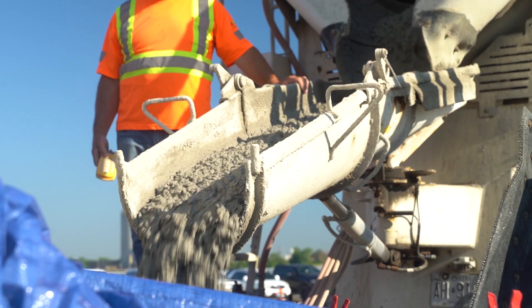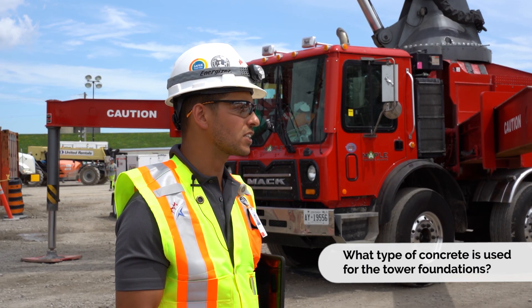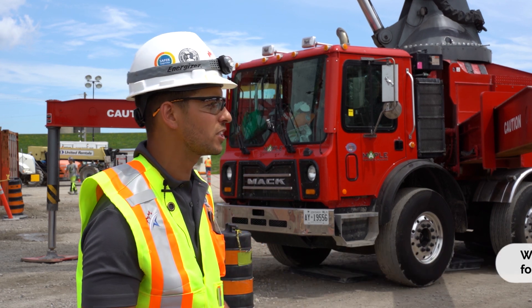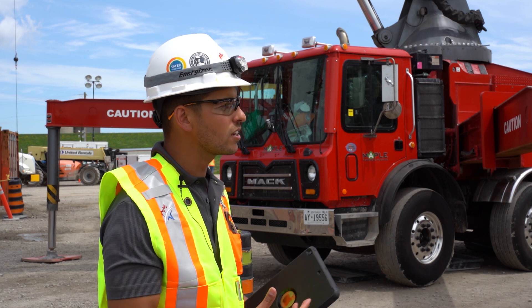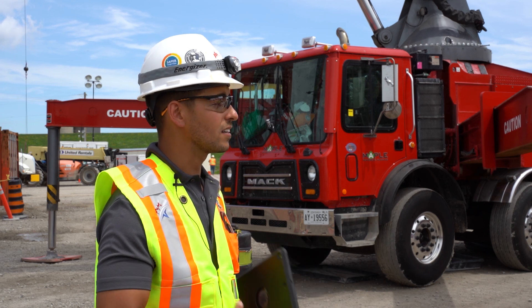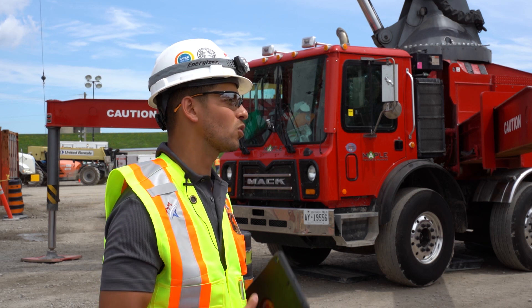The concrete we're using is special for a number of reasons. First, we're using concrete that's rich in slag — that's ground granulated blast furnace slag, which is a recycled byproduct of the steel and iron industries here in Ontario. That material gives the concrete a stronger and longer-lasting lifespan.